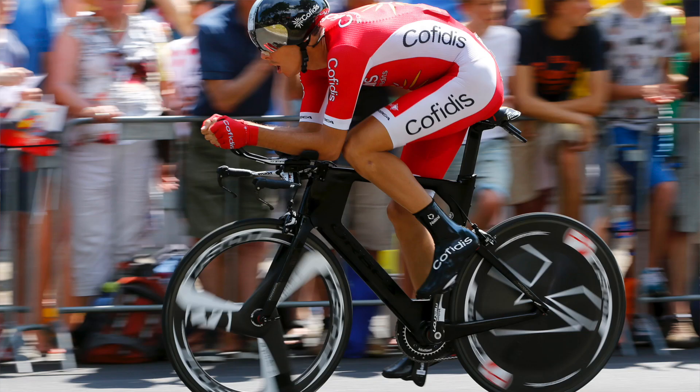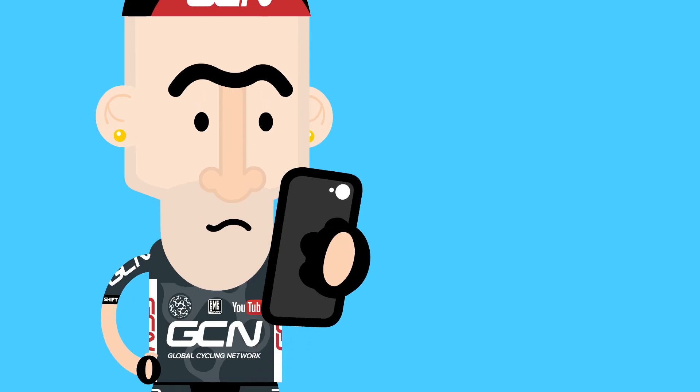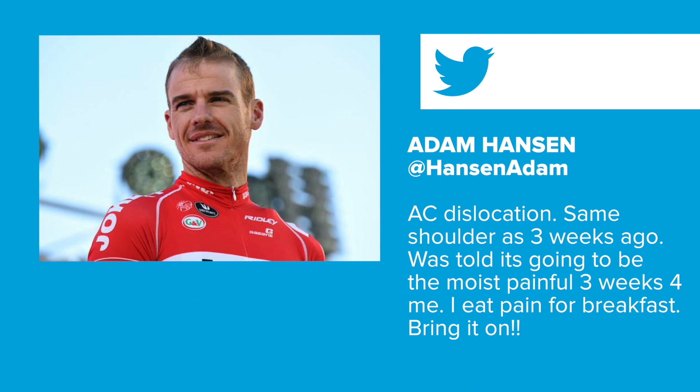We also spied some Cofidis riders riding what looked to be a new TT bike from Orbea — possibly the new Ordu. Hard to see many details in the photos so far, but Matt and I will be back on the ground at the Tour de France very soon, so we'll try to get a closer look. Our good friend Domestique is going to be introducing and selecting Tweet of the Week, starting from this week. First one is from Adam Hanson: 'AC dislocation, same shoulder as three weeks ago. Was told it's going to be the most painful three weeks for me. I eat pain for breakfast. Bring it on.' Pretty impressive that Adam Hanson started the race after that crash.